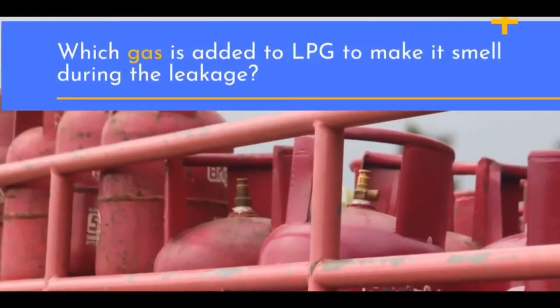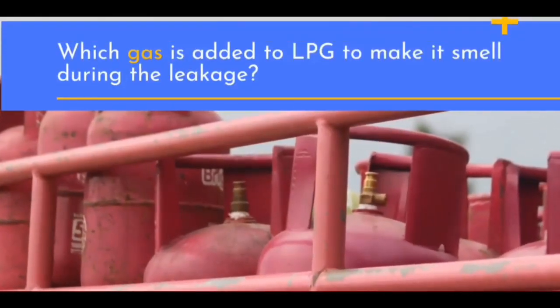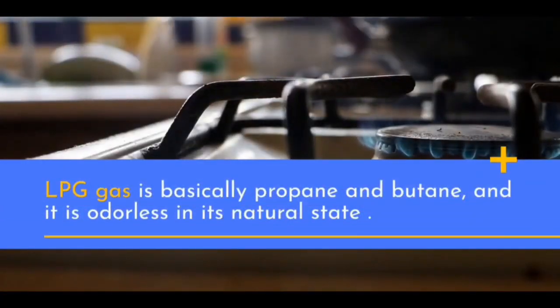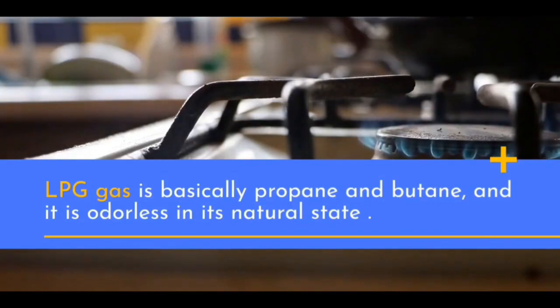Which gas is added to LPG to make it smell during a leakage? LPG gas is basically propane and butane, and it is odorless in its natural state.